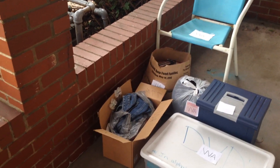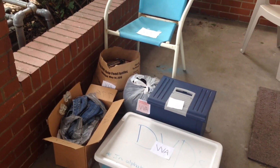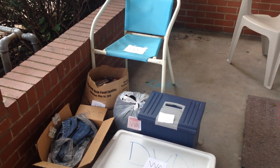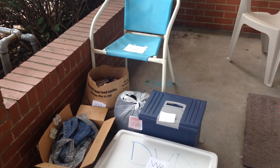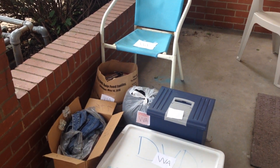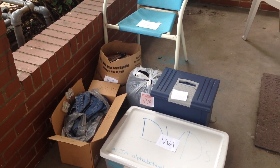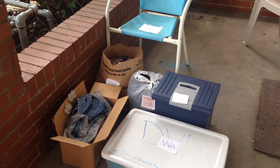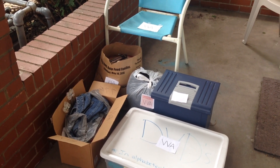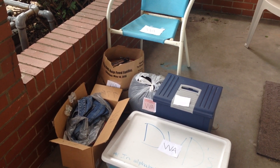So if you want to schedule a pickup, go to pickupplease.org. And if you would like to learn more about them, go to VVA.org. They usually come rain or shine between 8am and 5pm. All you have to do is label your items, they'll come pick them up, and they'll leave a tax receipt for you. And that's it.